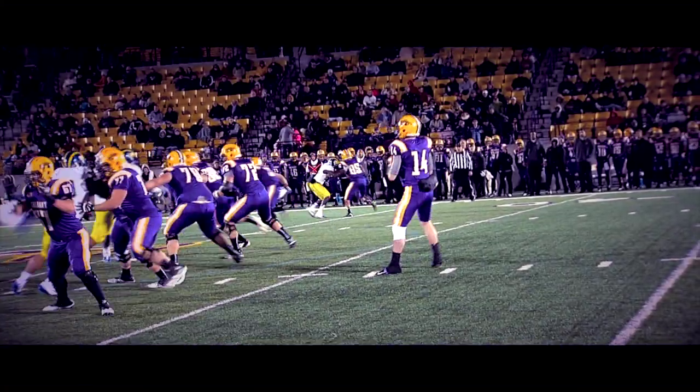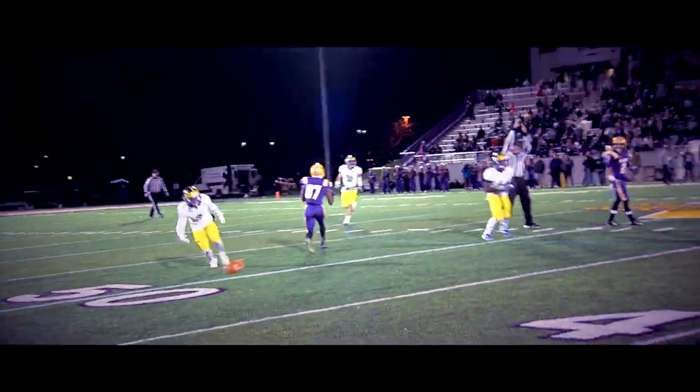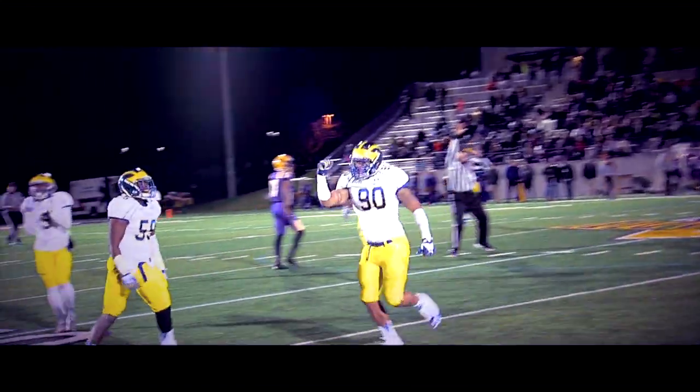Fiocchi will go back in shotgun form, turning to his left. Firing — ball deflected at the line. It was Derrick Saxbury who got a piece, and it's knocked down for the Great Danes.